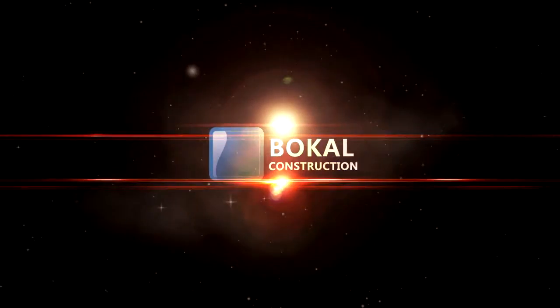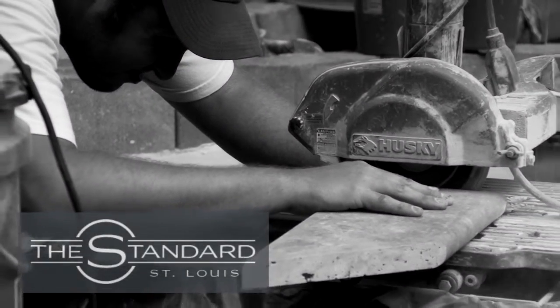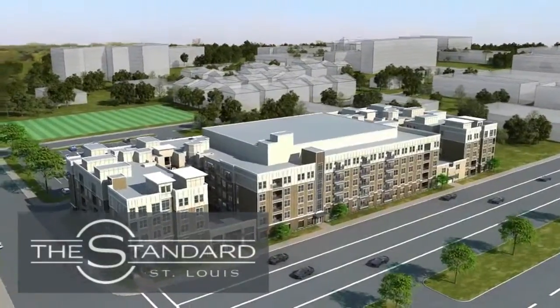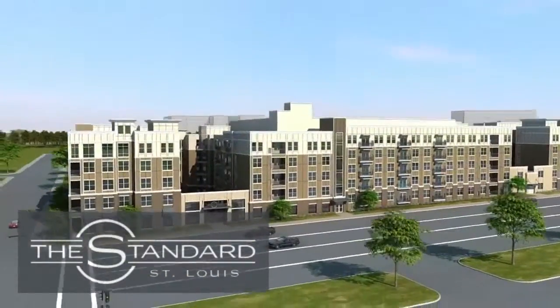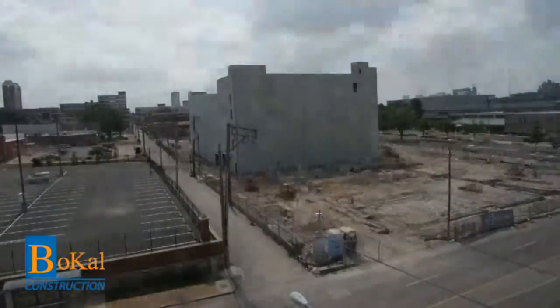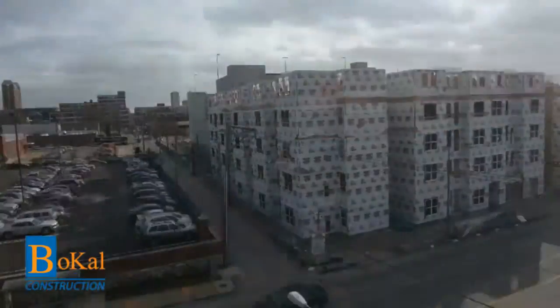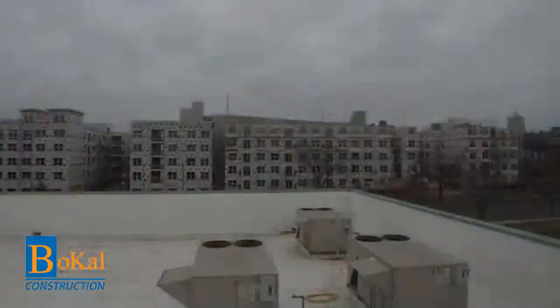Welcome to Bocal Construction. Bocal Construction was chosen as the general contractor for The Standard, a five-story luxury apartment complex two blocks away from the St. Louis University campus. Even with a three-month project delay at the start, the beautiful apartment complex was completed early, before deadline and on budget by our team at Bocal Construction.